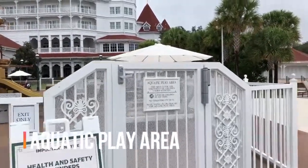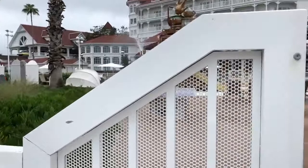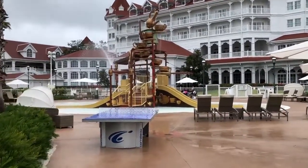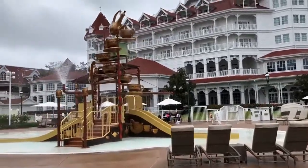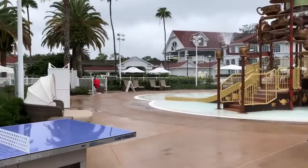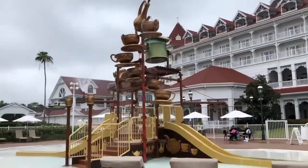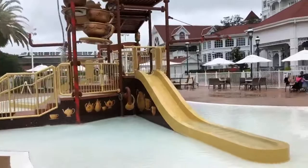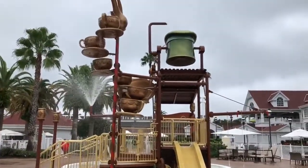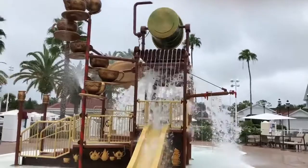Let's go see our aquatic play area. This area is for kiddos that are 48 inches and under. We have a lot of space and lounges. We've got a bunch of activities. And the water is about to drop down — that's going to be awesome. Oh, here we go!